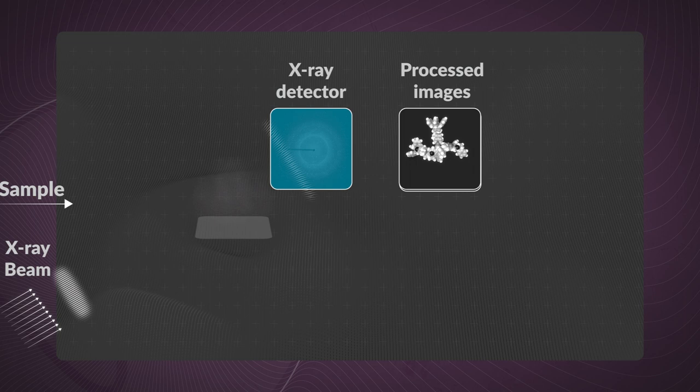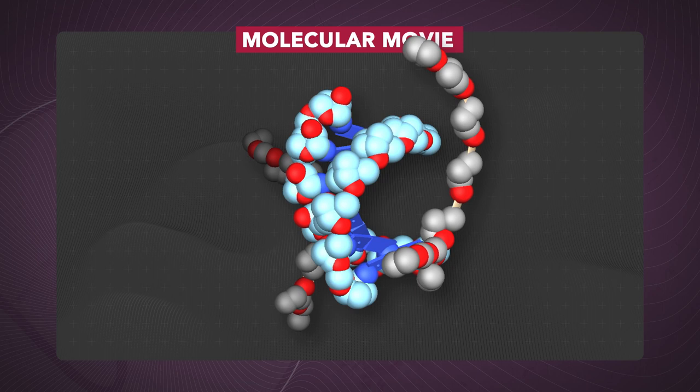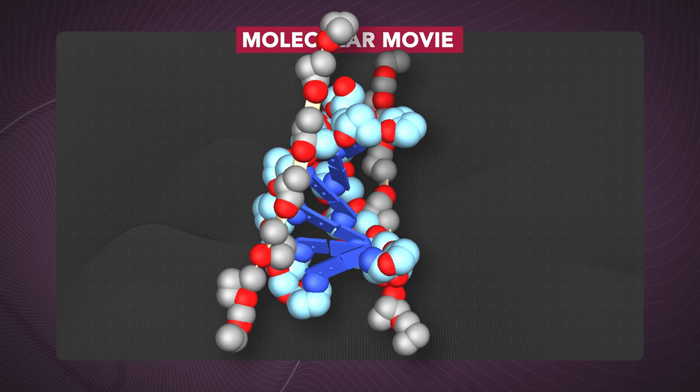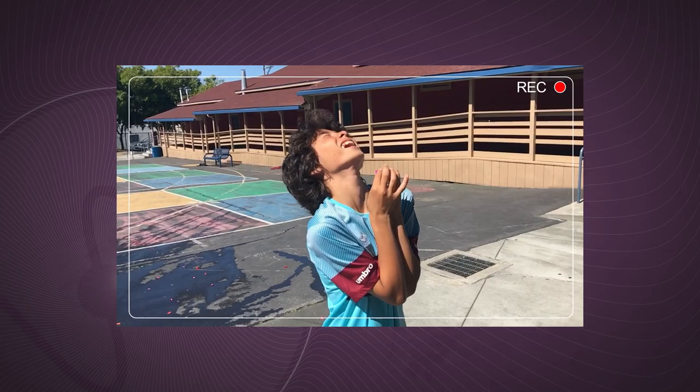Using this same process, an XFEL can also produce movies of molecular processes as they happen. Thousands of images are captured at each stage of a chemical reaction. An X-ray free electron laser delivers those X-rays in an ultra-fast burst of light — a millionth of a billionth of a second. This can freeze-frame the motion of those atoms and molecules, and watch how they interact with each other, how chemical bonds are made, how they're broken, and how the whole system evolves after that.